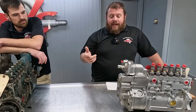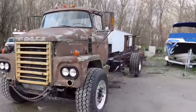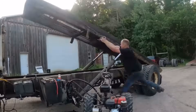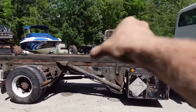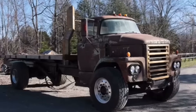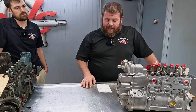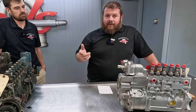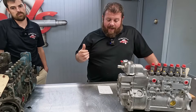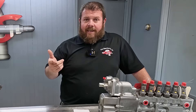One of the builds happening on DeBoss Garage is a 1965 Fargo — I don't know much about Fargos, but I think that was maybe the Canadian version of Dodge back in the day. If you know the story, drop us a comment. I believe this particular truck was originally powered by a two-stroke Detroit engine.